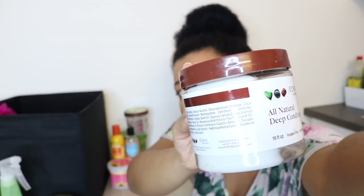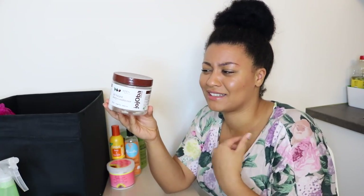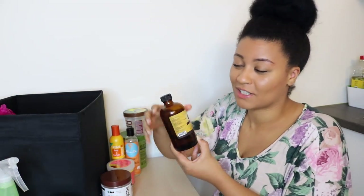This is almost finished — it's the Eden BodyWorks All Natural Deep Conditioner. It has a really thick consistency and it's more of a moisturizing deep conditioner, which I liked. But the smell was kind of weird — it has this doctor's office, medical medication smell. I don't know if I'll purchase it again because it's nothing special. It makes my hair soft, so if you want to try it you can, but it's just not special.